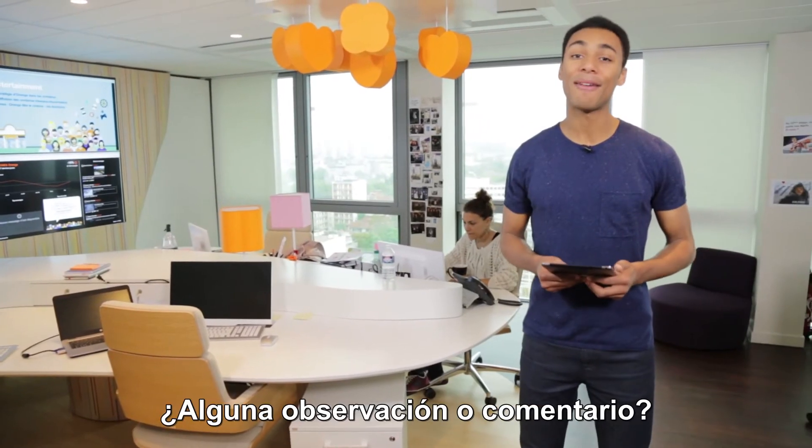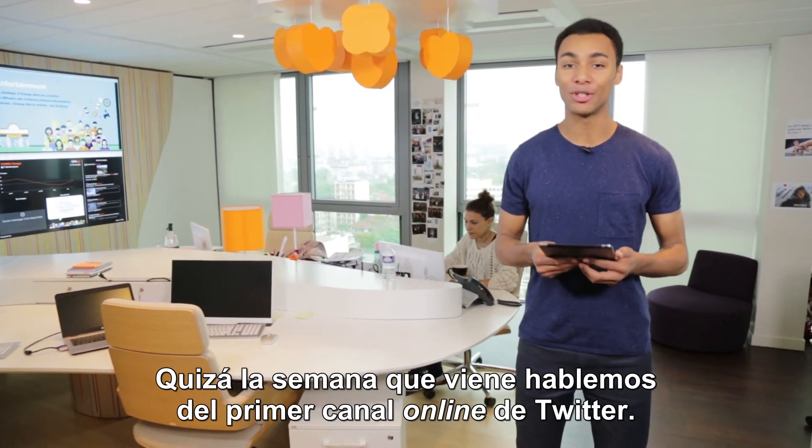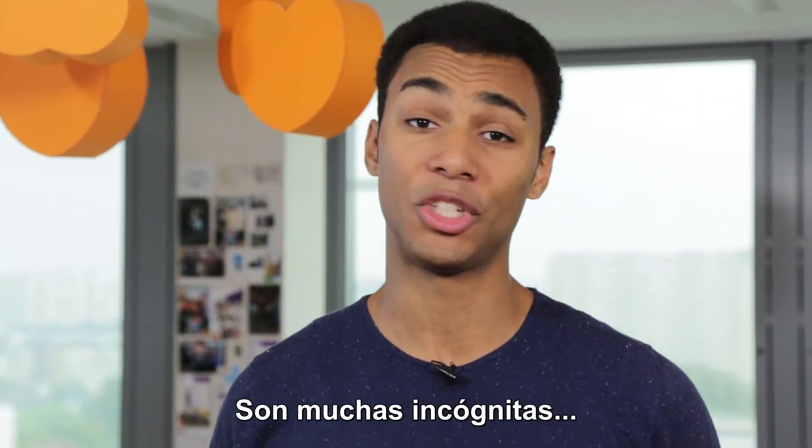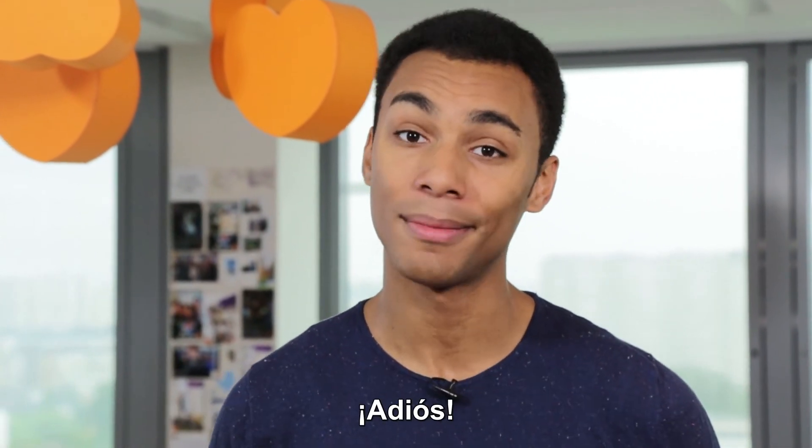How did you like the show? Do you have any feedback or comments for us? Maybe next week we'll be talking about the first TV channel to go out live on Twitter? So many questions! We'll catch you next week when all will be revealed on Social Club by Orange. Bye!